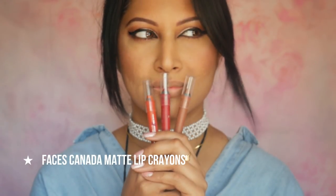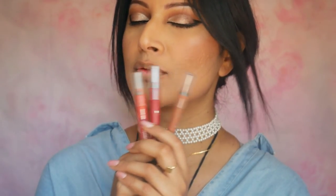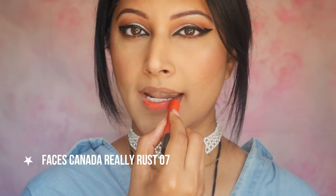Let's start with some fab sets of lip crayons — each set contains the best shades from their respective brand with amazing formulas. Starting off with my favorite Faces Canada Cosmetics, a Canadian brand that's made its mark strongly in India. The formula is a tad bit dry.